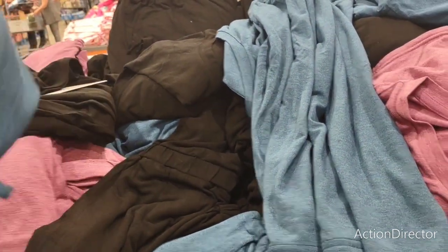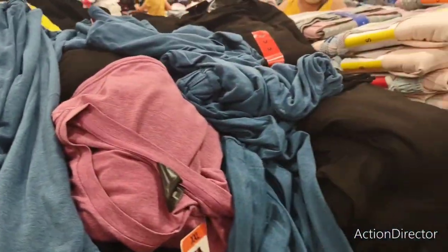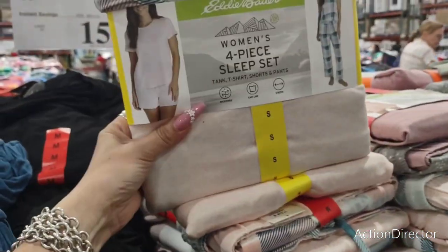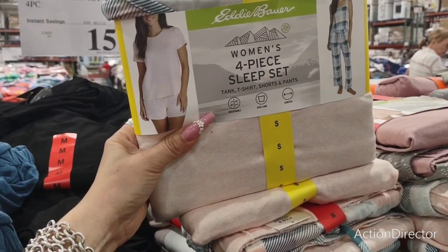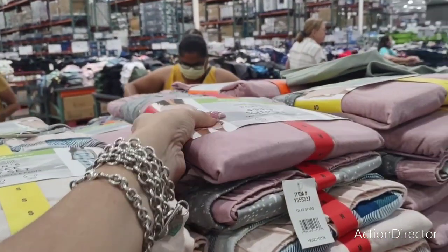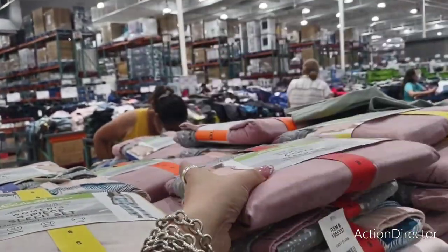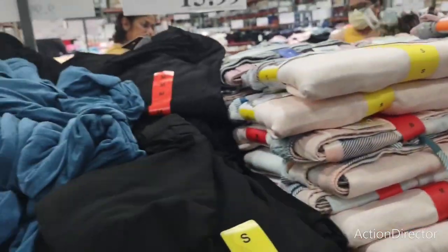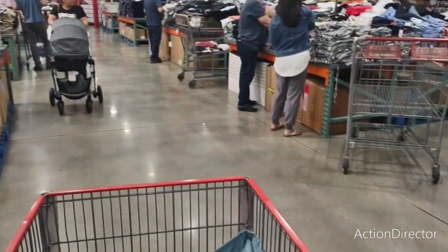They also have Eddie Bauer sleep sets for $15.99 — it's a four-piece set. Eddie Bauer — fancy! Honestly, with some of these finds I wouldn't wait until Christmas.